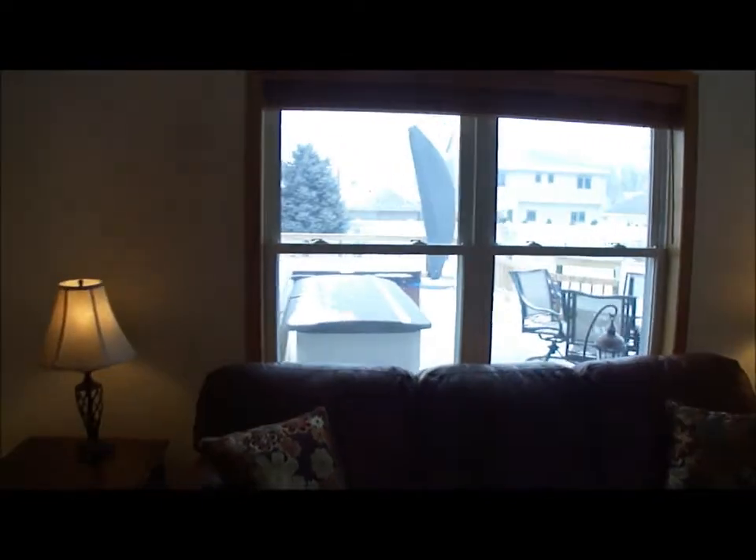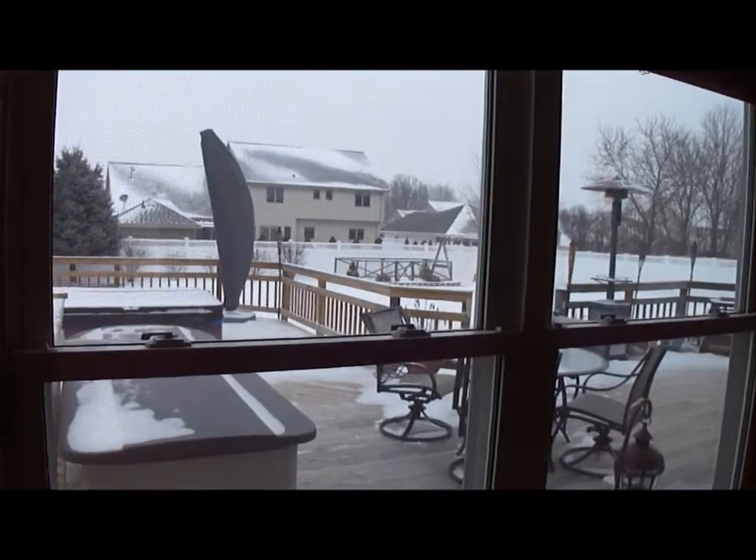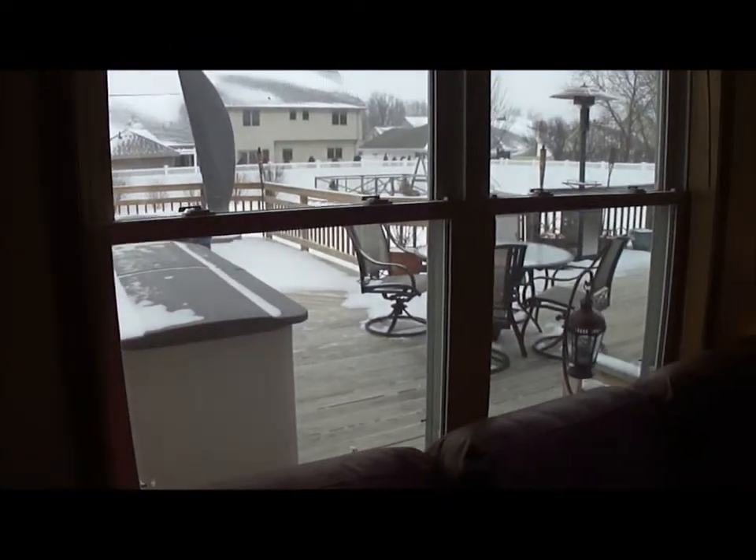A window that overlooks the deck and backyard. Nice large deck. And the yard is fenced in.